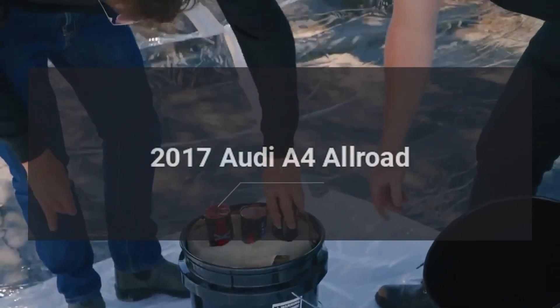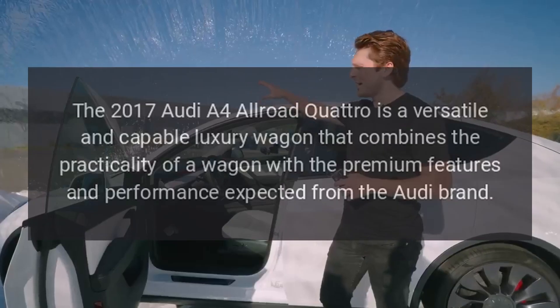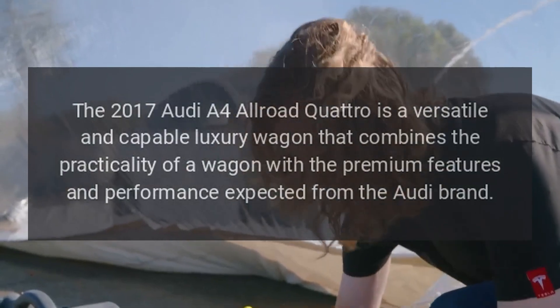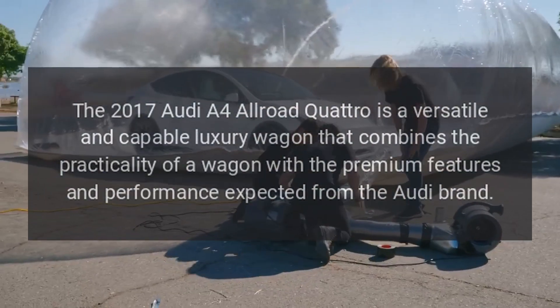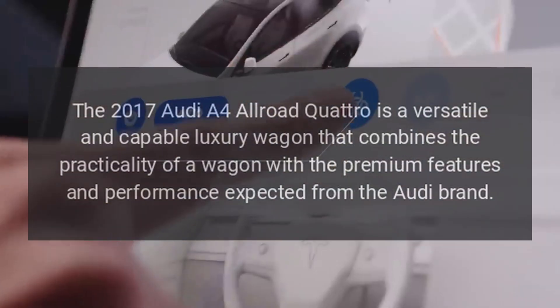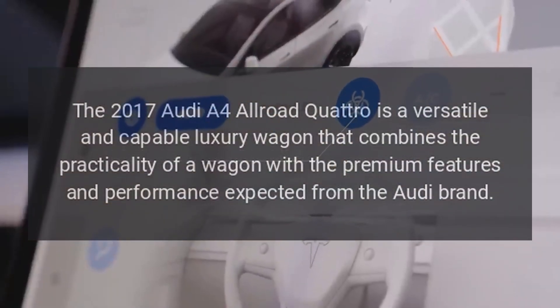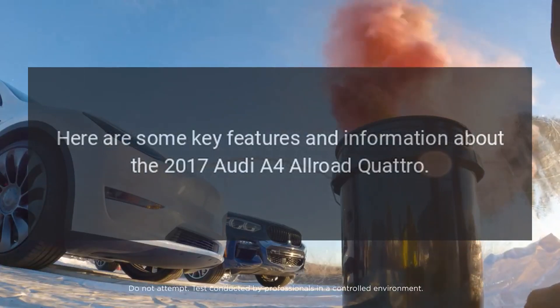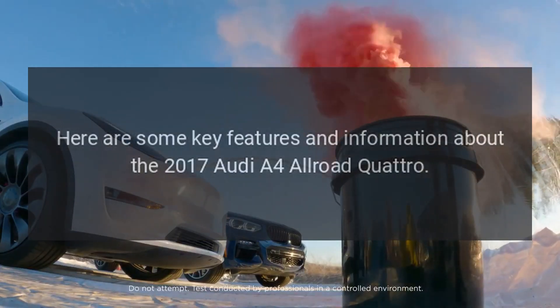The 2017 Audi A4 Allroad Quattro is a versatile and capable luxury wagon that combines the practicality of a wagon with the premium features and performance expected from the Audi brand. Here are some key features and information about the 2017 Audi A4 Allroad Quattro.